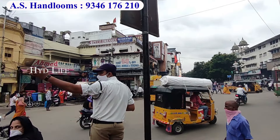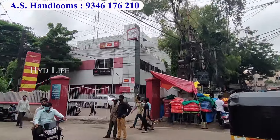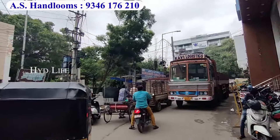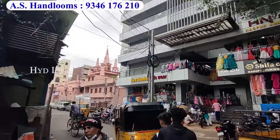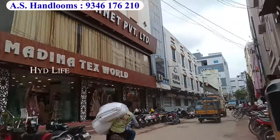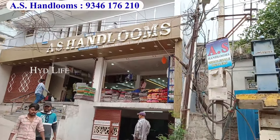In Hyderabad, Medina Circle, inside Divaan Devdi Kaman. You will come to the left side of the post office, then to the right side. You will come to the W Tower, go to the left side, then to Madinah Taxval on the left and right side. You will come to our shop, A.S. Handloom.